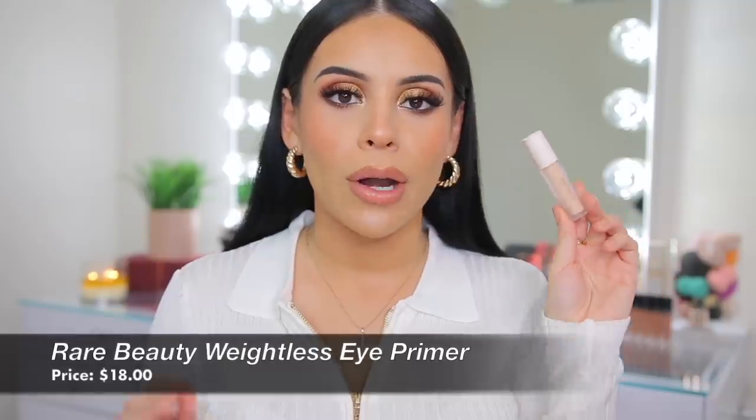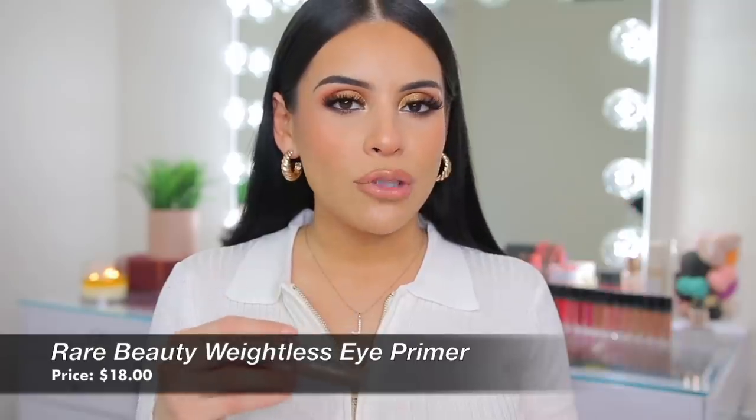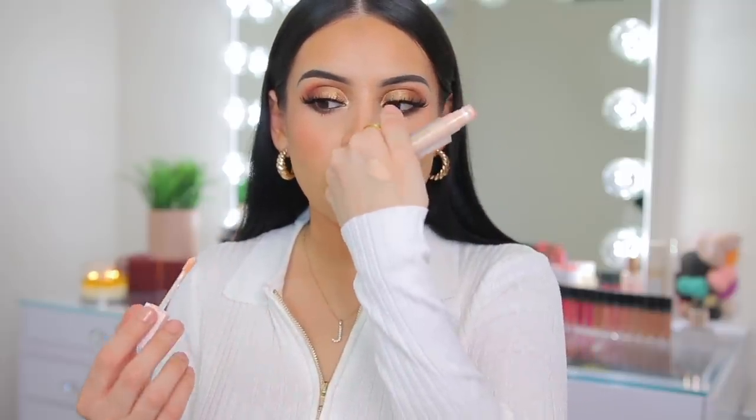I wanted to mention an eye primer I just could not stop using this year — the Rare Beauty Eyeshadow Primer. It's 100% worth it. It primes your lids and gives them a really light, pretty tint, evening them out. If you have any veins, discoloration, or anything to cover on your lids, this will conceal that in the most natural way while keeping a tacky base so your eyeshadows stick and last all day without creasing. They'll be super pigmented and rich. It's not too dry, not too tacky — just the prettiest tint on your lids.